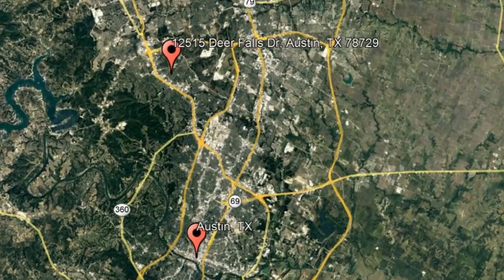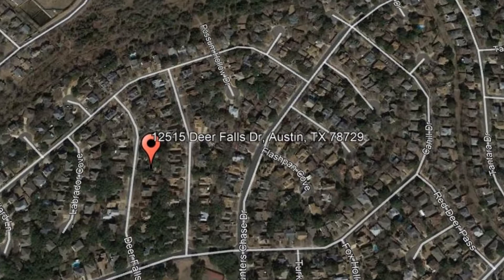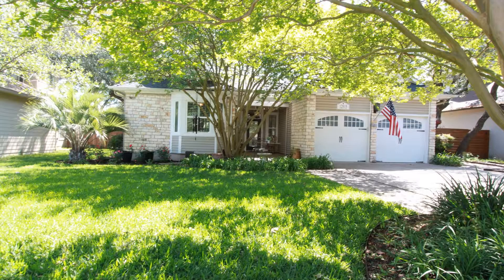Check out this available property: 12515 Deer Falls Drive, Austin, Texas. This magnificent home is located in Hunter's Chase in Northwest Austin.